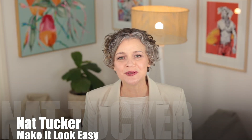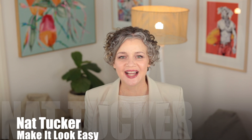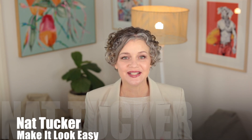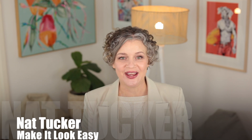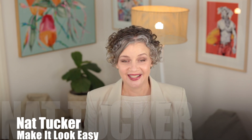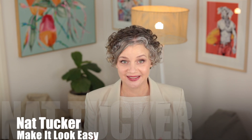Hello and welcome to Make It Look Easy. I'm Nat Tucker and I would like to talk to you about knit vests. Knit vests have been around forever and every now and then they pop back in as a trend, which is fantastic for us because we can grab one knowing what we need and how we're going to wear it.